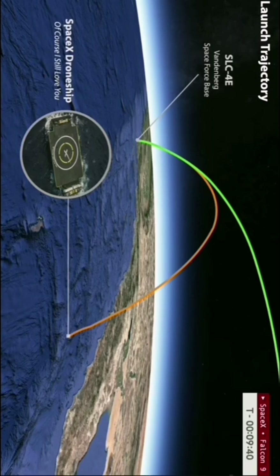If all goes well with this mission and the booster recovery, this will mark the 93rd booster landing for 'Of Course I Still Love You,' and the 250th booster landing on a drone ship to date.